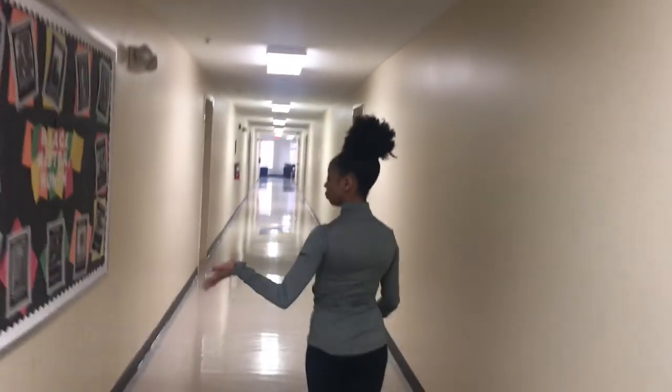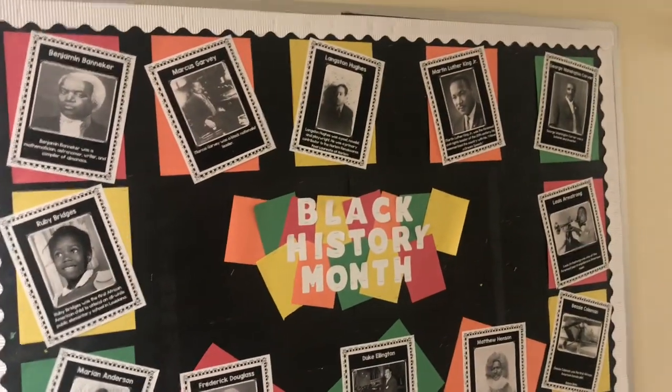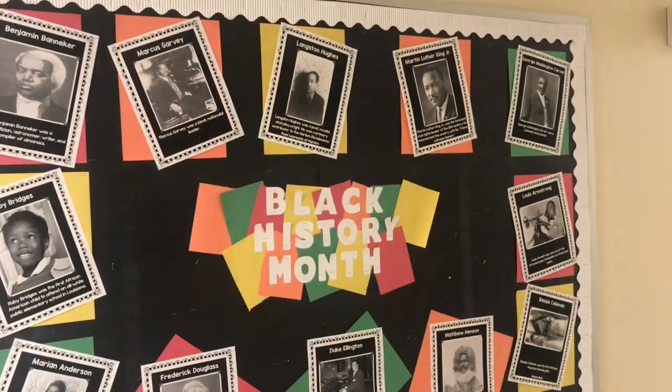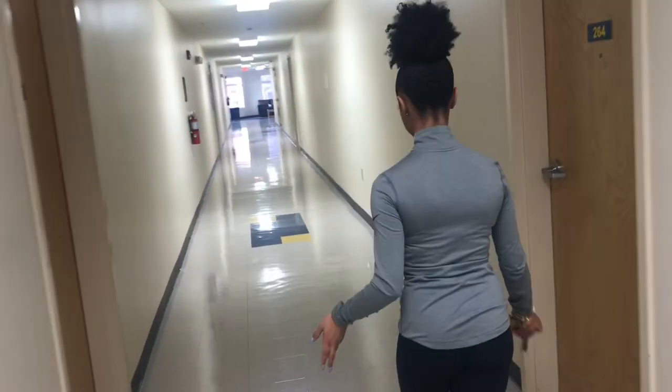Your RAs will do a board of the month — being that it's February, Black History Month, yay! They decorate the boards according to what the theme of the month is.